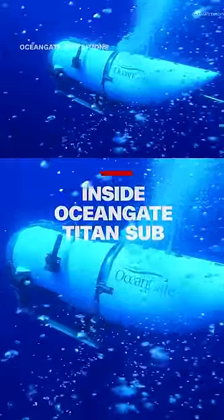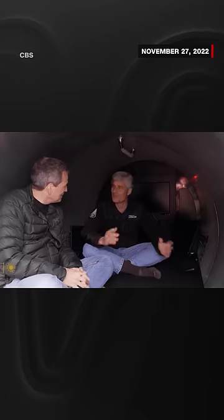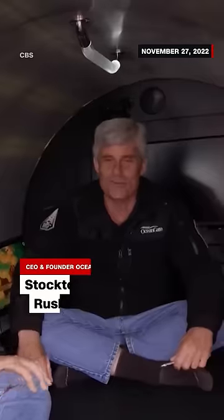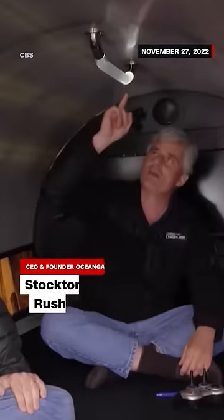What's it like being inside that vessel? A CBS report from last year gave us a look. Inside, the sub has about as much room as a minivan. So this is not your grandfather's submersible. We only have one button, that's it. It should be like an elevator — it shouldn't take a lot of skill. I got these from Camper World. We run the whole thing with this game controller.